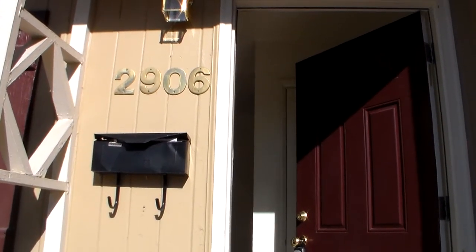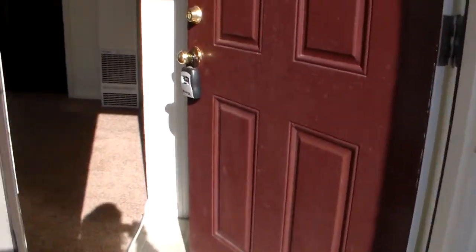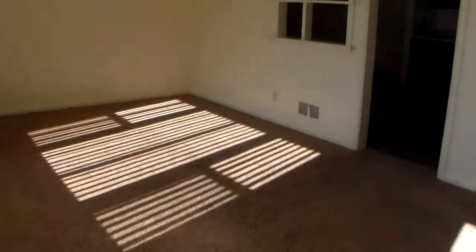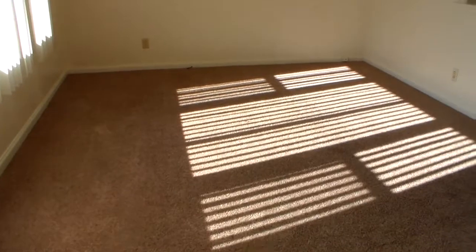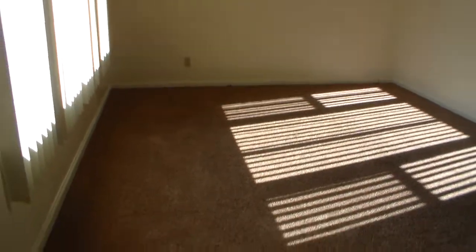Welcome home to 2906 Dill Drive. This is in Boise, Idaho 83705. This is a two-bedroom, one-bathroom home.